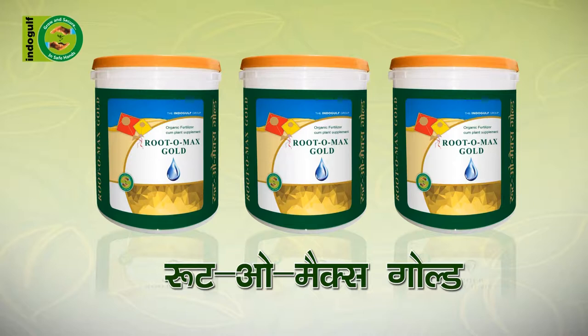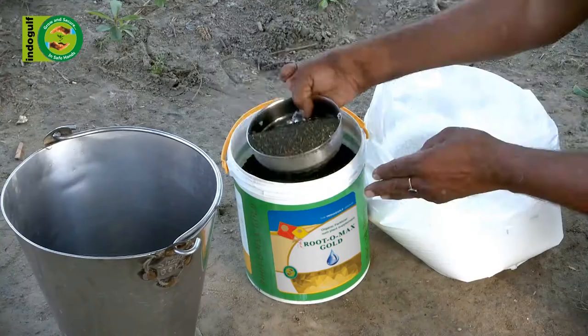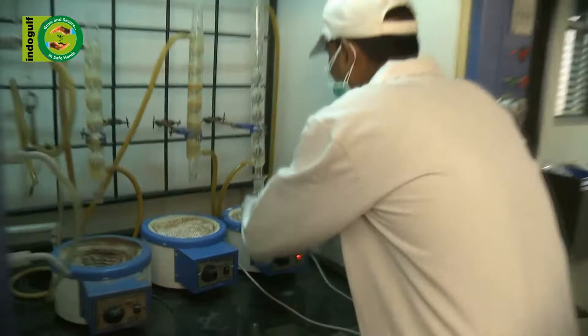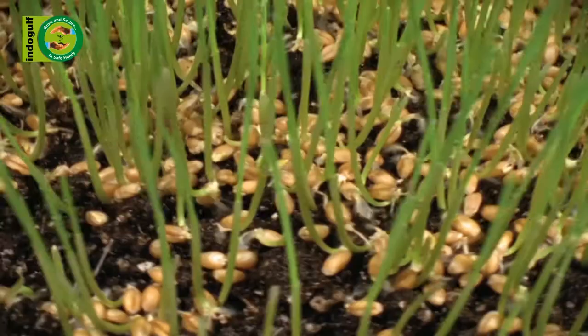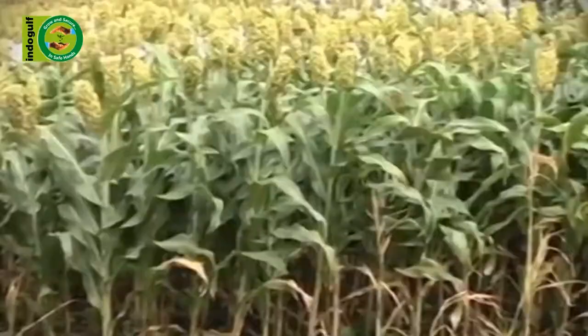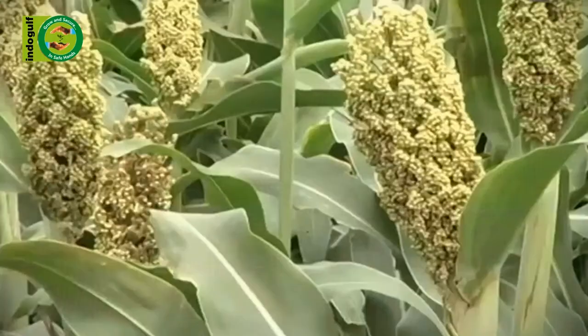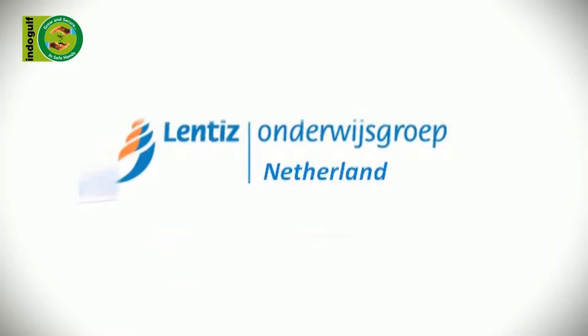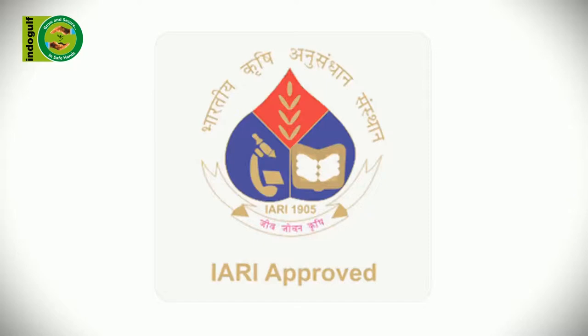But what is RutoMax Gold? RutoMax Gold is a unique fertilizer, which acts as a complement for plants. RutoMax Gold is a product made from sea algae. It is fortified with macro and micronutrients, which are beneficial for the growth and yield of the crops. The technique of manufacturing this is done with the assistance of Lentis Company of Holland, and it has also been proven by the Indian Institute of Agricultural Research.